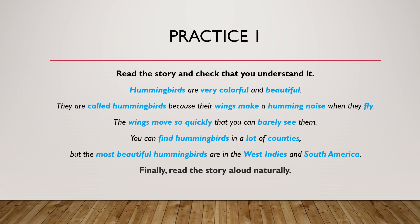I'll read it first so you can hear my sound. The key words are in blue. Hummingbirds are very colorful and beautiful. They are called hummingbirds because their wings make a humming noise when they fly. The wings move so quickly that you can barely see them. You can find hummingbirds in a lot of countries, but the most beautiful hummingbirds are in the West Indies and South America.